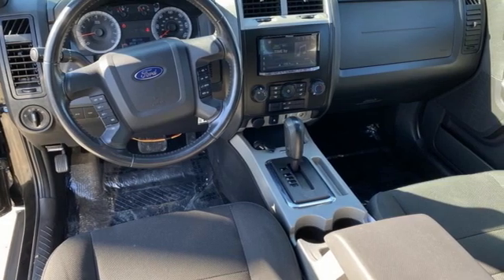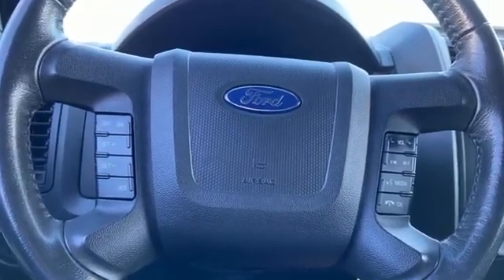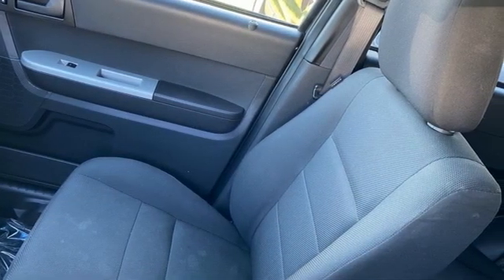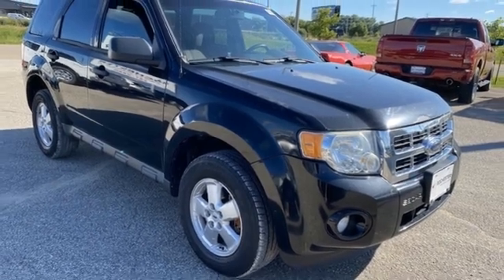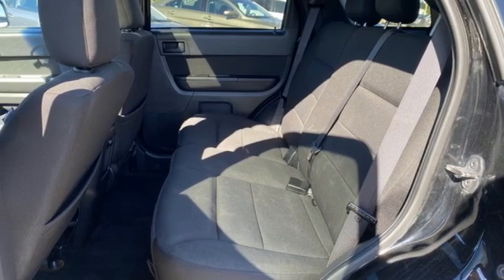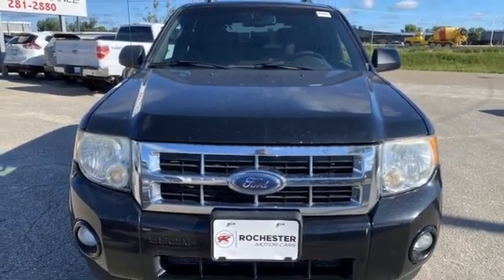Duratec engine, leather steering wheel, AM-FM Sirius satellite radio, auto dimming rear view mirror, manual tilting steering column, key fob activated rear windshield, auxiliary audio input, aluminum wheels, 8-way driver seat control, and automatic transmission. You need to drive it to believe it. See it for yourself today.